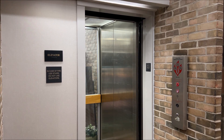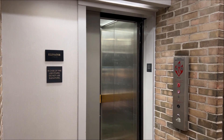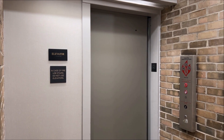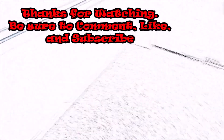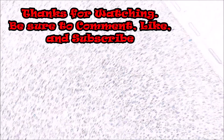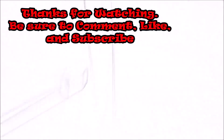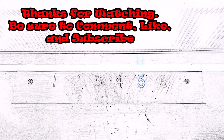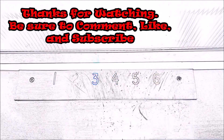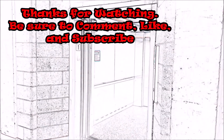And eventually it will close up. And that will be it.